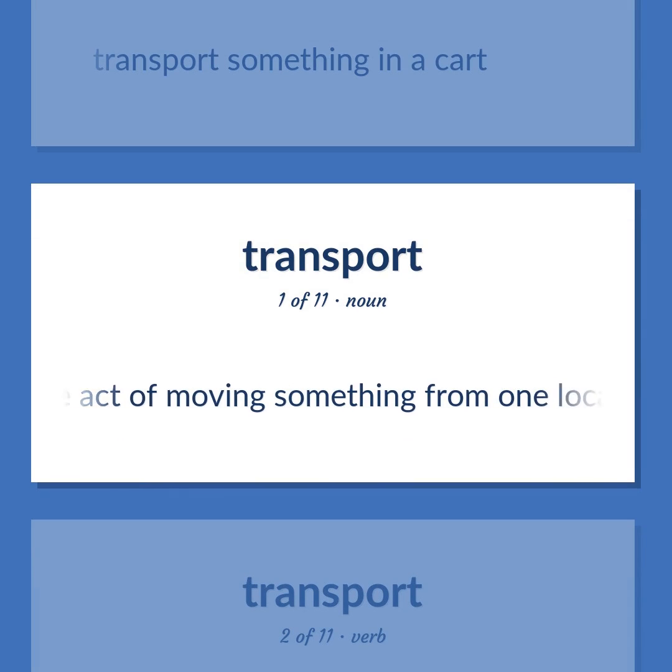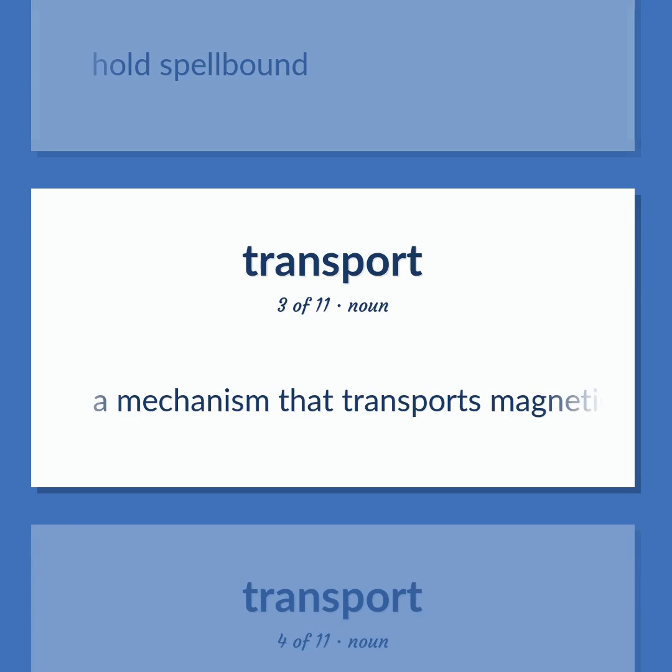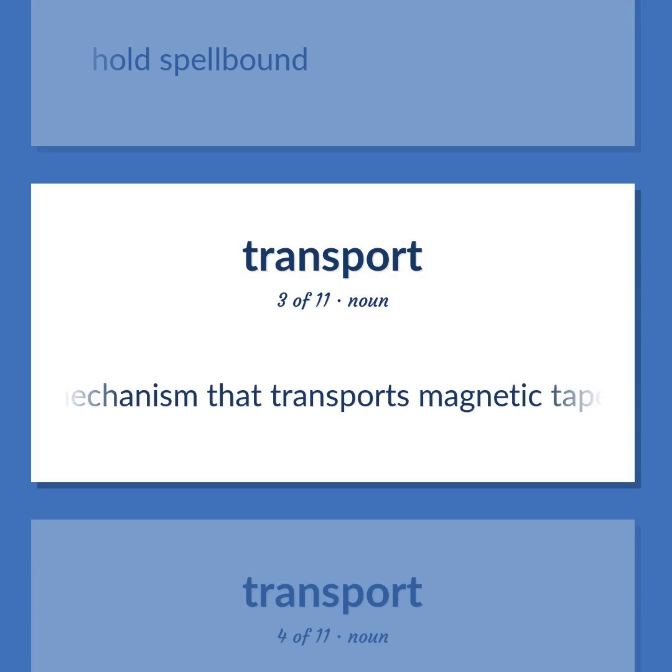Carriage: The act of moving something from one location to another. Also: to hold spellbound. Also: a mechanism that transports magnetic tape across the read/write heads of a tape playback recorder.